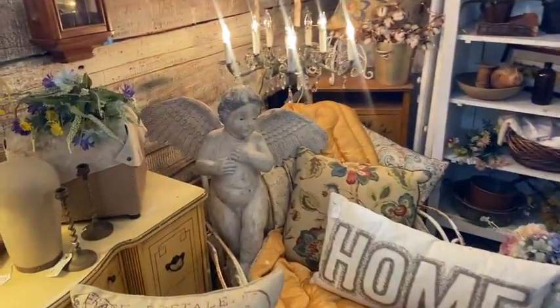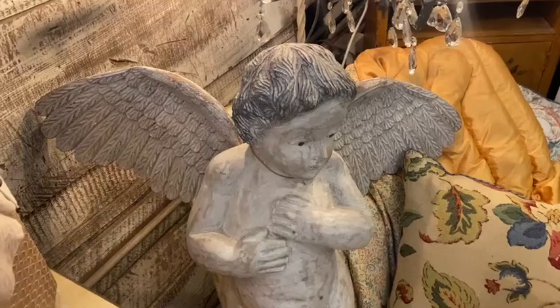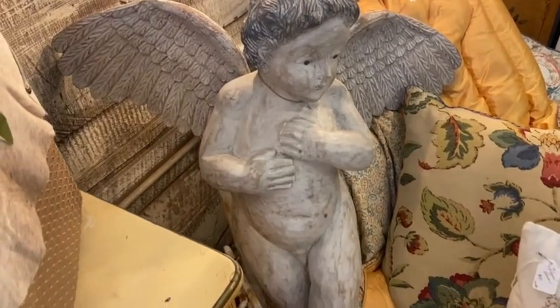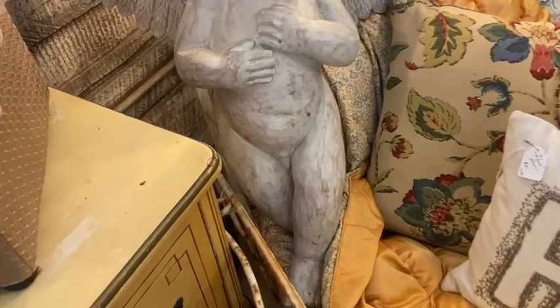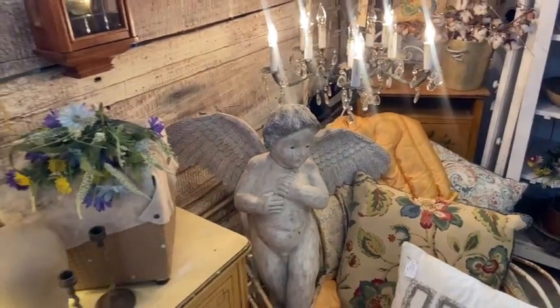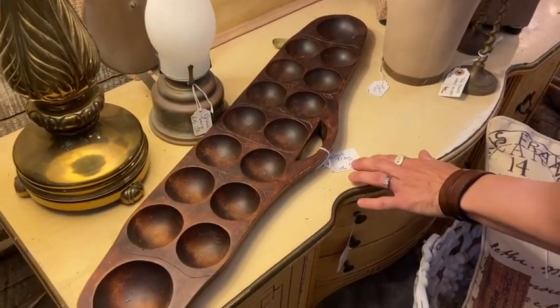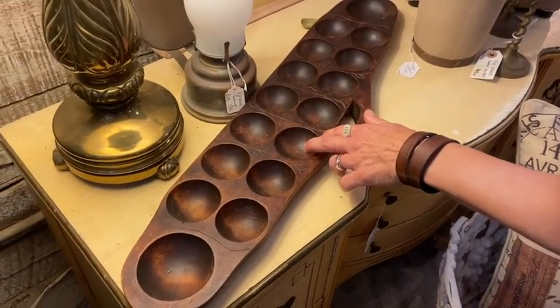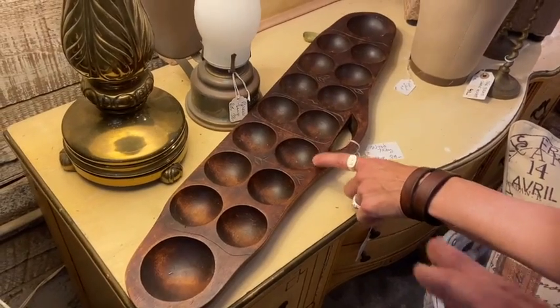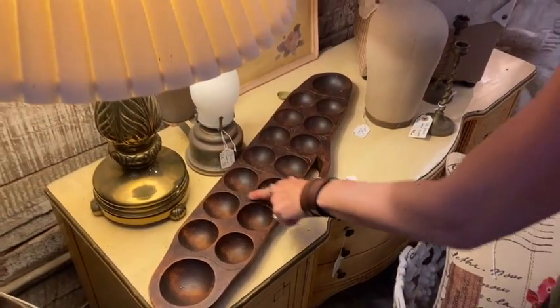Wooden angel, hand carved — $138. Beautiful, beautifully done. A sorting tray of some sort — maybe used for sewing pins and needles, or putting mints and candy in it for serving. Hand carved, it's gold. $38.